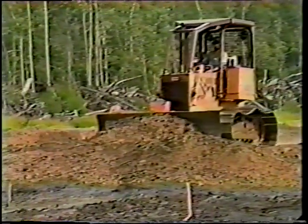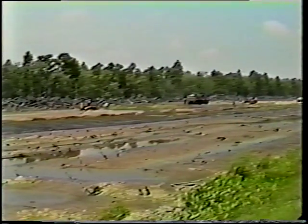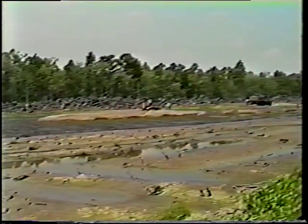So Tensar geogrids met the challenge. A layer of geogrid covered by about two feet of compacted river sand has converted terrain too weak to support a man's weight into a firm base strong enough to bear the load of bulldozers and repeated truck traffic.